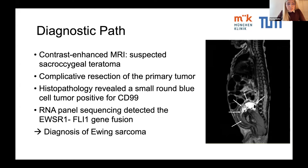An additional sagittal plane of the contrast-enhanced MRI showed a pre-sacral mass reaching the mid-abdomen with a heterogeneous internal structure, partly solid and partly cystic. Based on the morphology and location of the tumor, it was considered to be a sacrococcygeal teratoma. In combination with the compression symptoms, the indication for surgical resection was given.